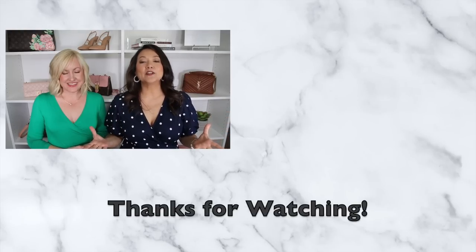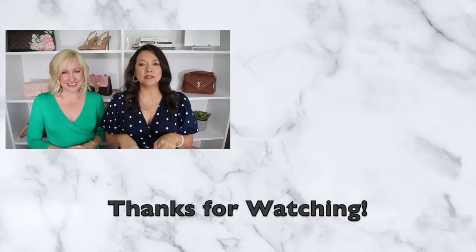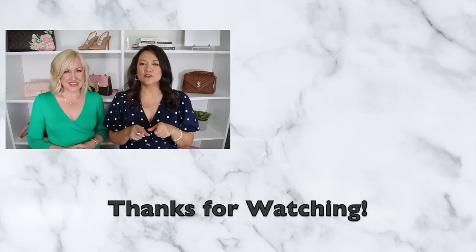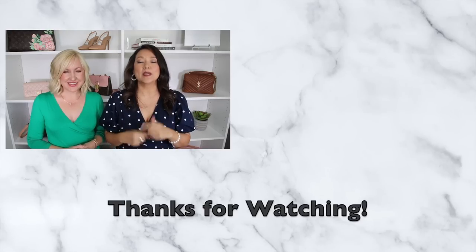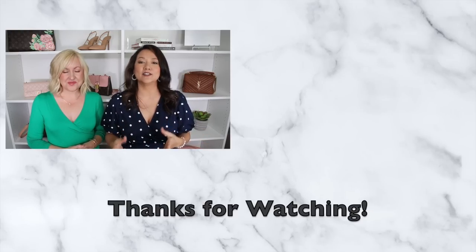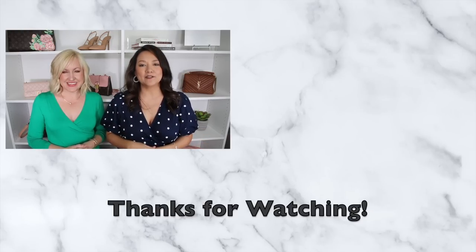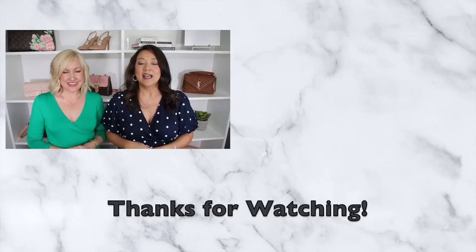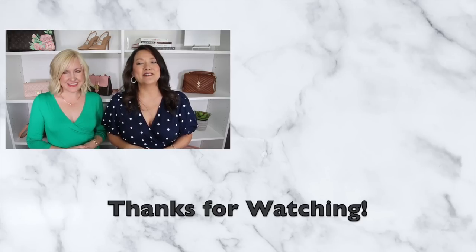As always, we're going to have everything linked down below. During this video we also shared some dupes, and if you're interested in more dupes, we recently released a video on some of the hottest dupes for this year — we'll link that down below, so definitely check those out for some really amazing deals. We hope you ladies have a great week and we'll see you next time!